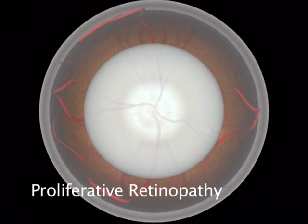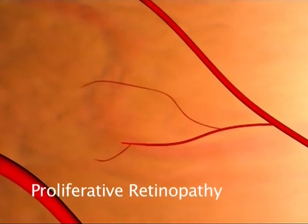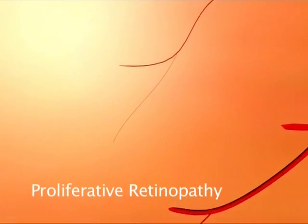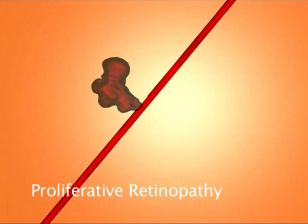Circulation problems in the blood vessels of the retina mean some areas don't get enough oxygen. New, fragile vessels form to bring in this missing oxygen. Since these new vessels are so delicate, they can haemorrhage easily, leading to blood leaking into the retina, which causes floaters and decreases the quality of your vision.